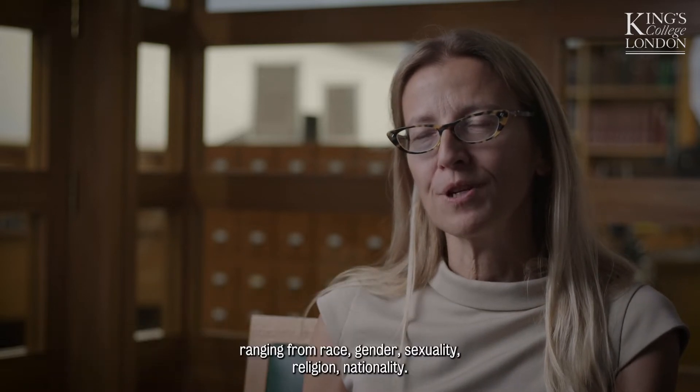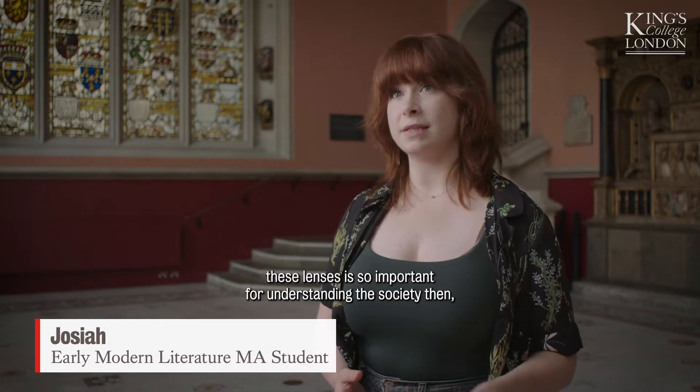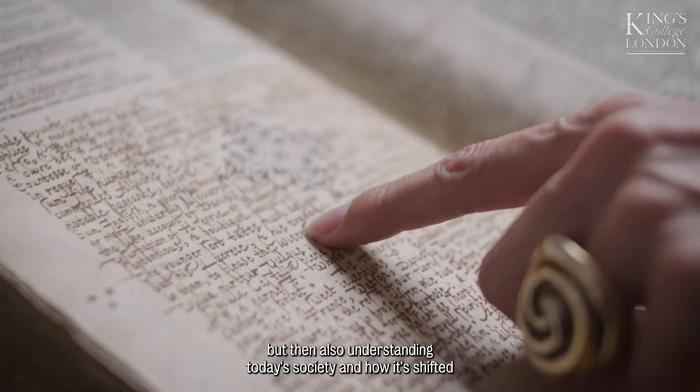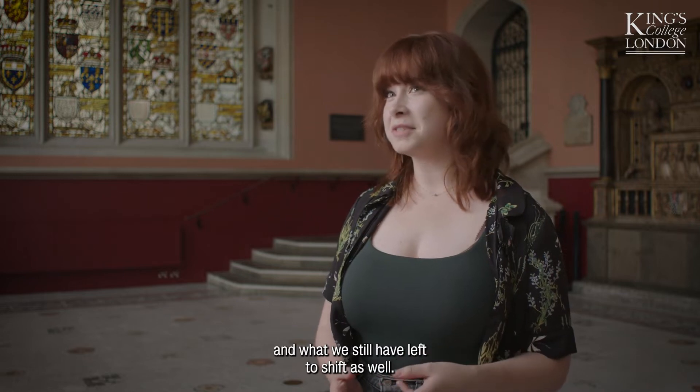We encourage our students to read early modern texts from a variety of critical perspectives, ranging from race, gender, sexuality, religion, and nationality. Studying them with these lenses is so important for understanding the society then, but also understanding today's society and how it's shifted, and what we still have left to shift as well.